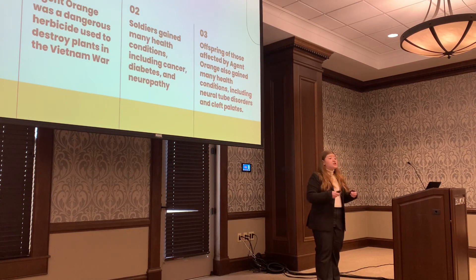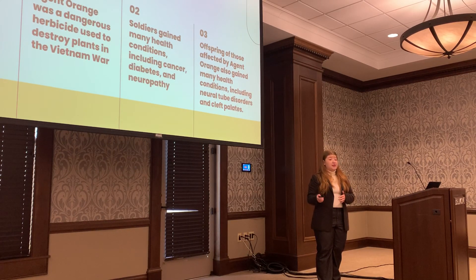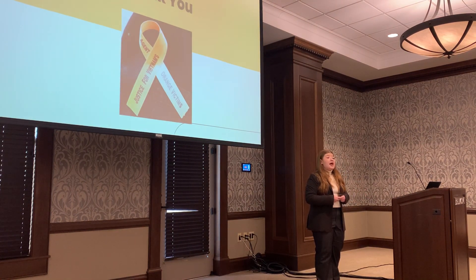To recap, Agent Orange was one of many different dangerous herbicides used in the Vietnam War to destroy plants, and these herbicides had many, many health effects on the soldiers and soldiers' children. I hope this presentation was able to give you more knowledge of Agent Orange and give you the opportunity to empathize with those who experience its effects. Thank you.